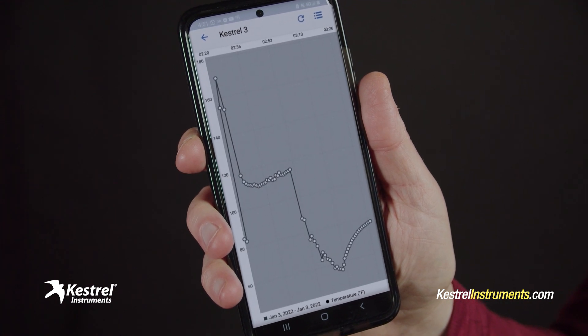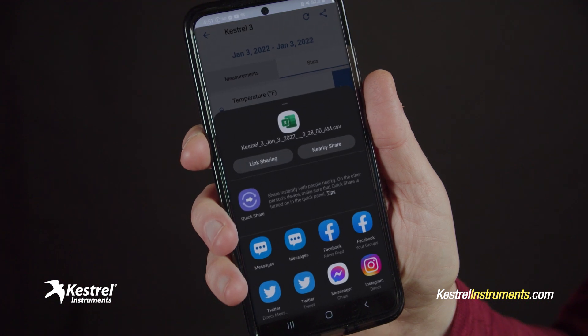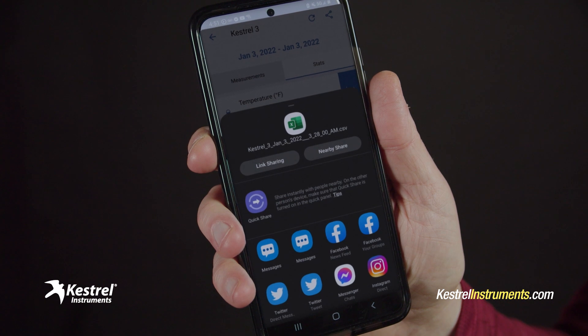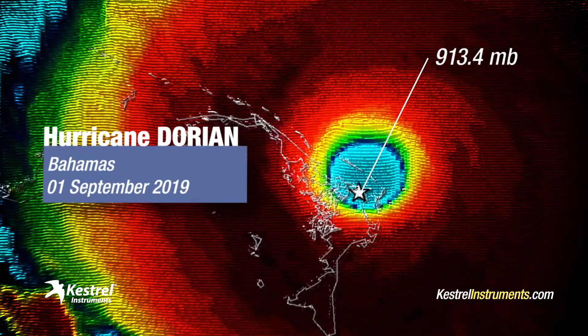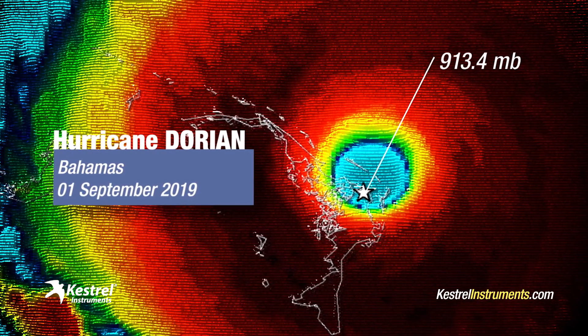My favorite app feature? I can easily export the data in Excel format and send it to myself or others for deeper analysis later on. That's important to me after a big historic hurricane, when the data really matter. I'm thinking back to Category 5 Hurricane Dorian in the Bahamas, when my Kestrel measured an incredible 913 millibars in the eye.